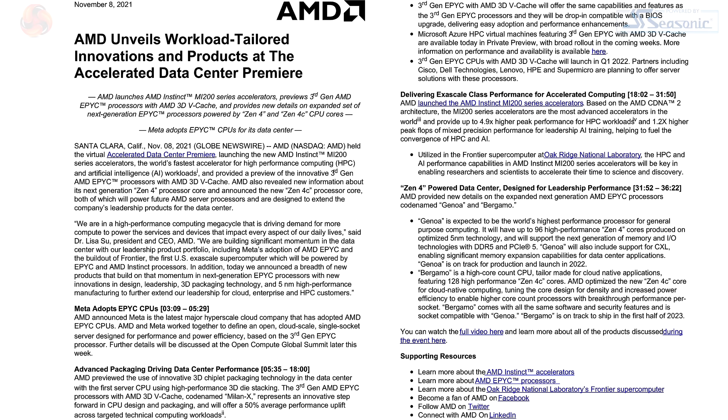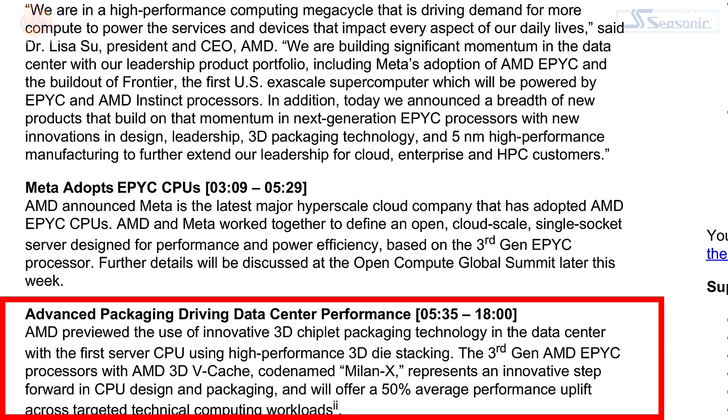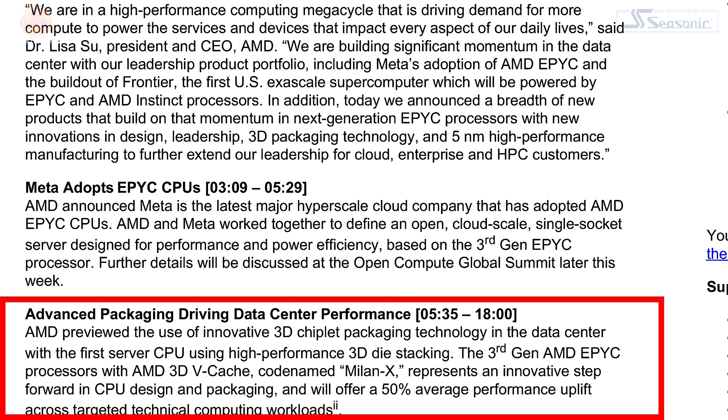Looking at the slide: AMD previewed the use of innovative 3D chip packaging technology in the data center, with the first server CPU using high-performance 3D die stacking — the third-gen AMD EPYC processors with AMD 3D V-Cache, codenamed Milan-X. It presents an innovative step forward and will offer a 50% average performance uplift across targeted technical computing workloads.